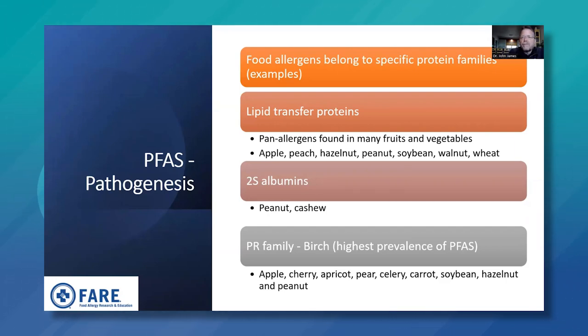Food allergens belong to specific protein families. Lipid transfer proteins are pan-allergens found in fruits, roots, and vegetables — examples include apple, peach, hazelnut, peanut, soy, walnut, and wheat. There are also albumins found in peanut and cashew with cross-reactive involvement. The pathogenesis-related protein family linked to birch pollen has the highest prevalence of pollen food allergy syndrome; associated fruits and nuts include apple, cherry, apricot, pear, celery, carrot, soybean, hazelnut, and peanut.